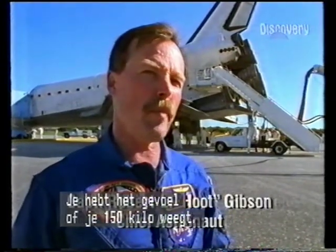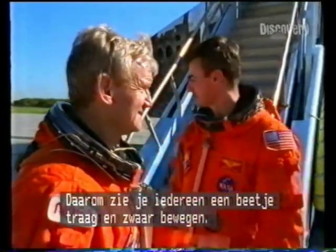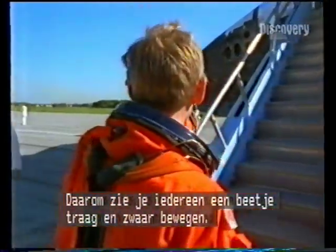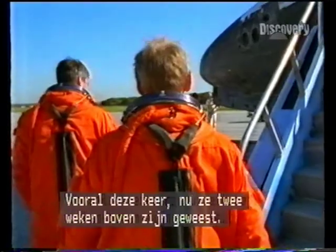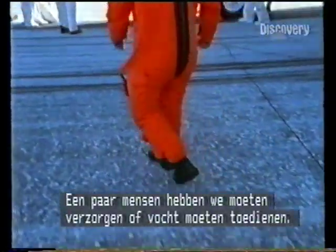You feel like you weigh about 300 pounds when you come back down and land. So you're going to notice the guys moving a little bit sluggishly, a little bit heavily, particularly this flight where they're at the end of 14 days of being up there. We've had a few people that needed to be assisted.